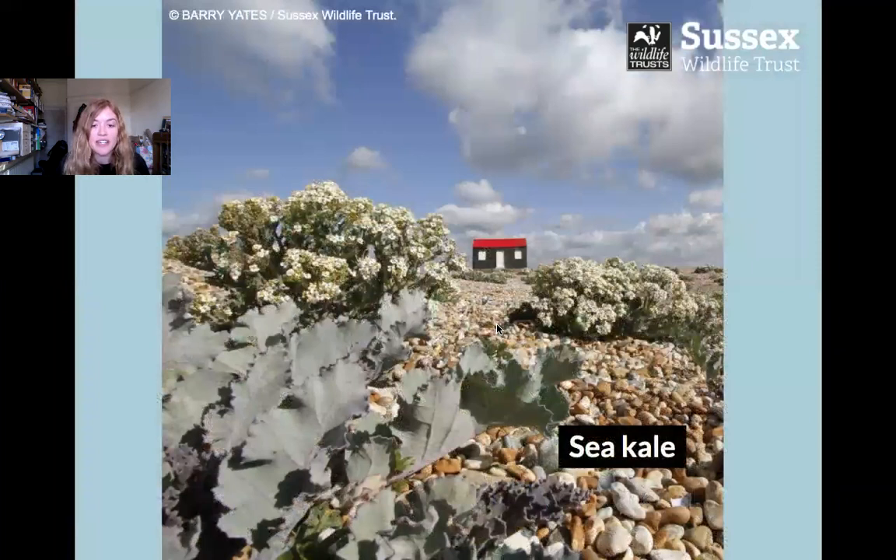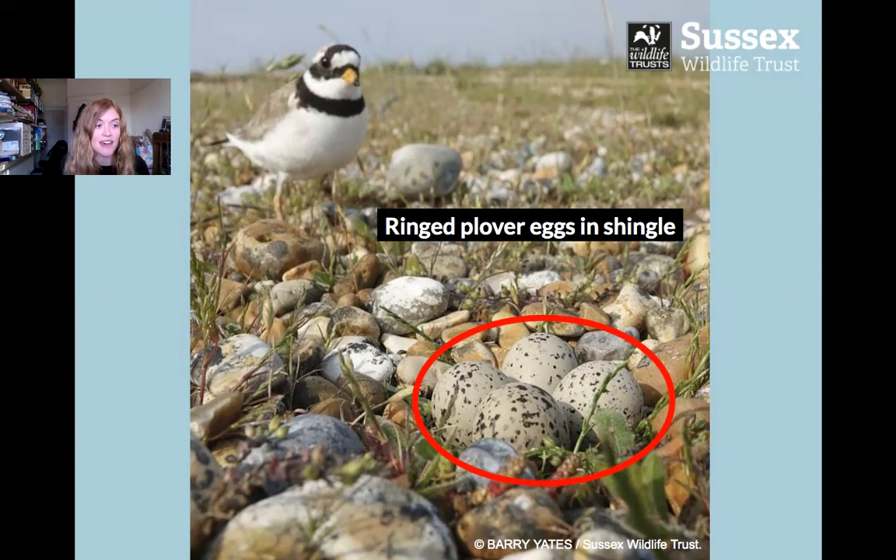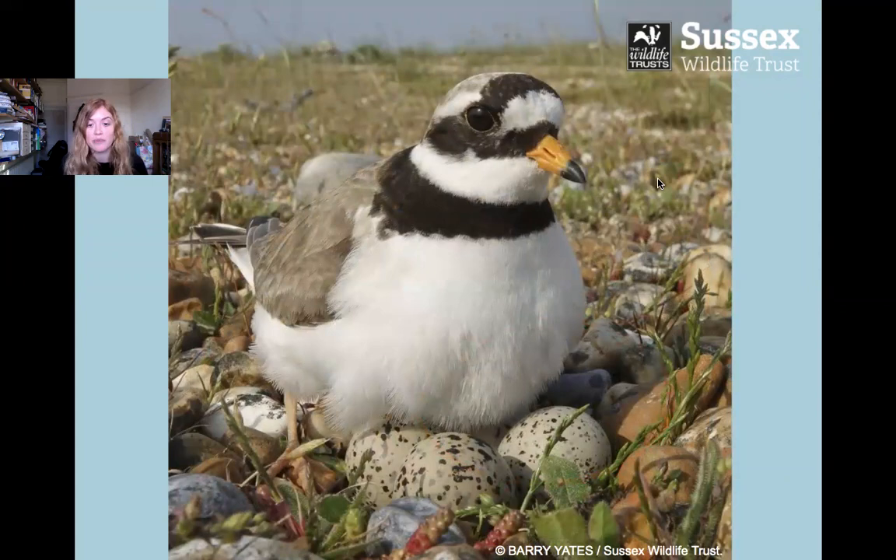Here's a closer picture of some sea kale, which is one of those special plants — you can see it's got quite fleshy thick leaves. Shingle is very important for some birds because they lay their eggs only in shingle and nowhere else. This is a ringed plover — there are actually some eggs in this picture, it's very well camouflaged. The birds just dig a little dent in the shingle and lay their eggs right there, so yes, very important for some birds.